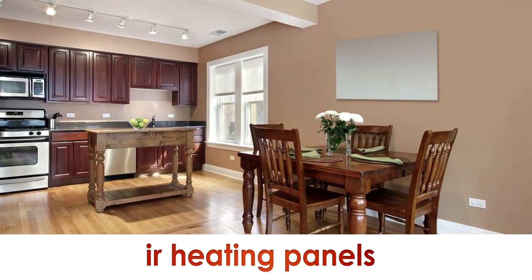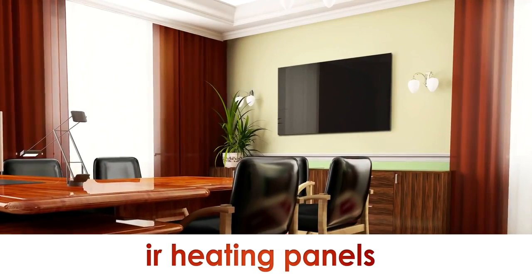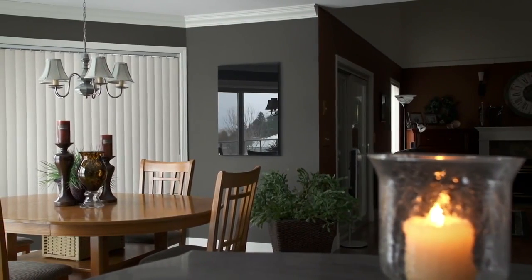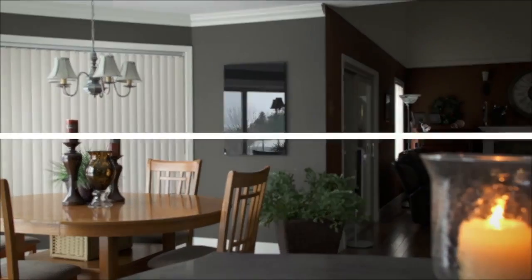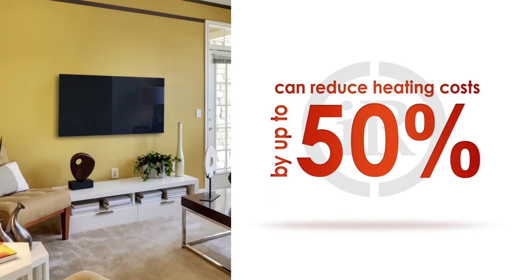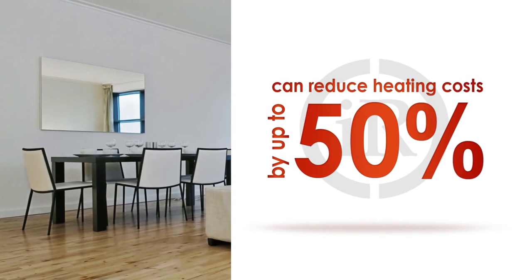IR Heating Panels — the ultimate in infrared heating solutions. Bringing warmth and comfort to most any room in your home or business. A solution that's effective, looks amazing and can save you money by reducing your heating costs by up to 50%, easily paying for itself.